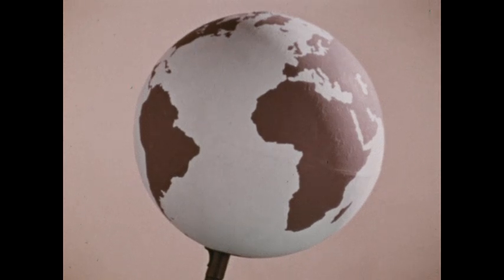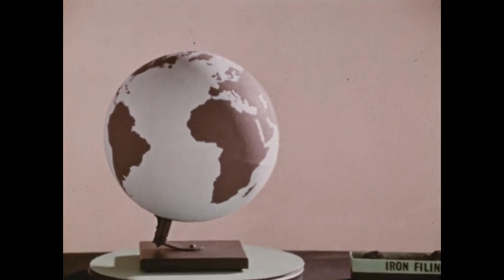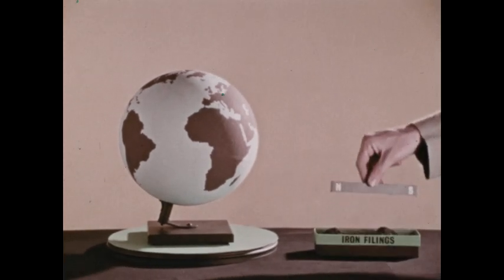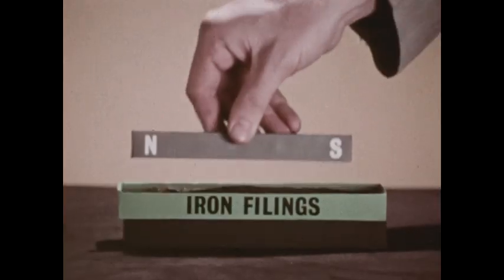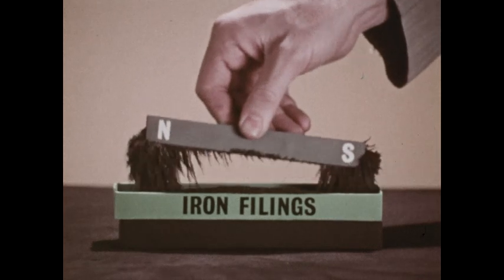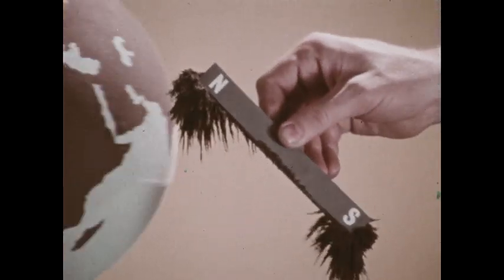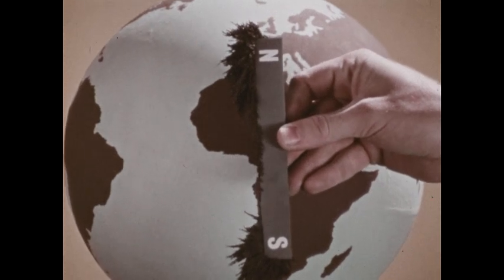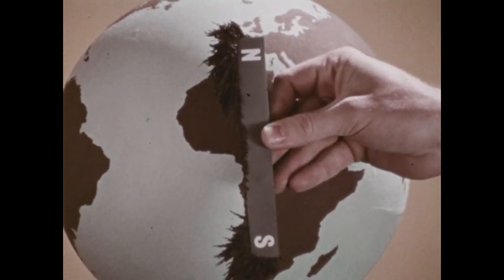There is a third feature of the Earth's magnetic field: the strength or intensity of the field. Most of the iron filings are attracted to the poles of the magnet, where the intensity of the magnetic field is greatest. Intensity of the Earth's field is strongest at the Earth's magnetic poles too.